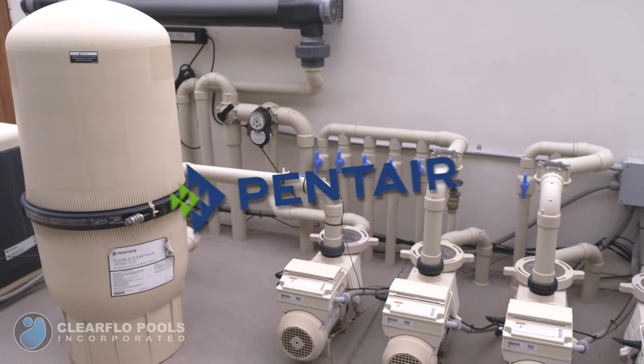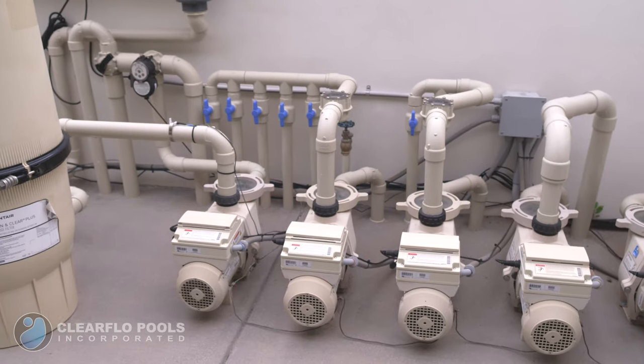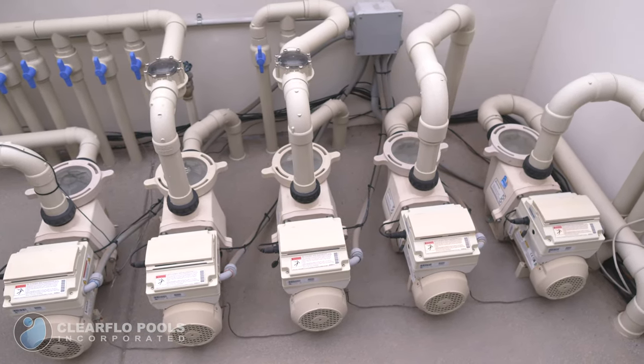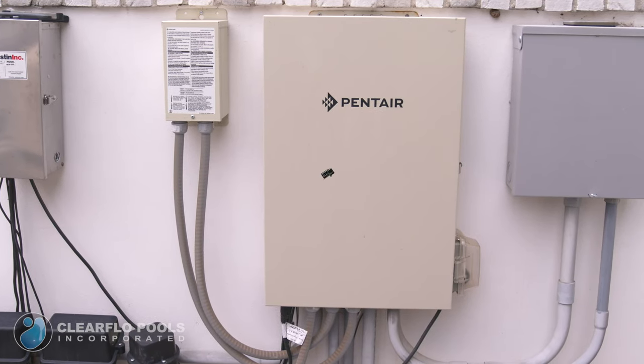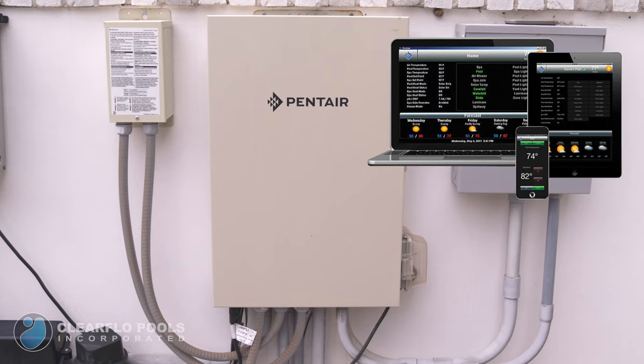We installed top-of-the-line Pentair pool and spa heating and sanitizing equipment. We had to install extra variable speed pumps and lighting controls to operate the additional features. Lighting, water chemistry, and the entire pool system can be controlled by computers, tablets, and smartphones.